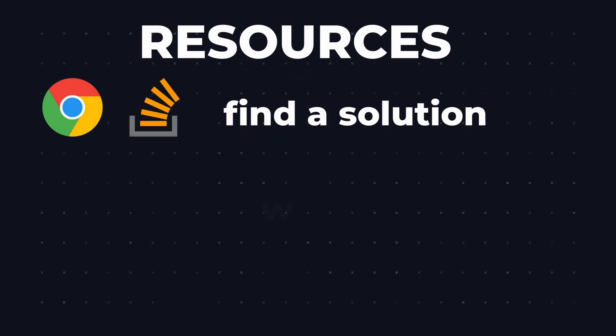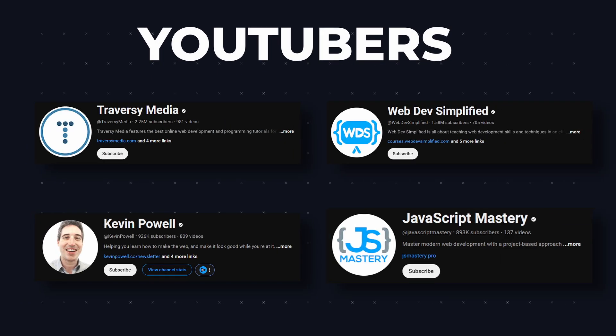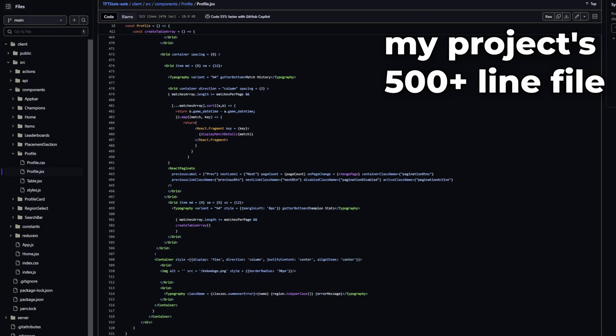Problem-solving is the core aspect of being a software engineer. Whenever you run into a problem, these are the resources I would use: Google and Stack Overflow, MDN Docs, and React Docs — and there are some YouTubers I used a lot when I was learning. In general, don't worry too much about writing bad code. The most important thing is that your project works. When you start working at a job, other people will give you feedback in code reviews, and that's how you really improve. It's fine if you have all your logic in one file. It doesn't have to be perfect.